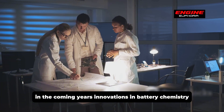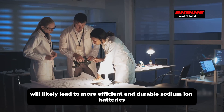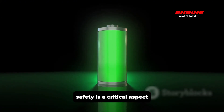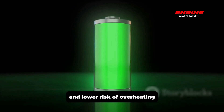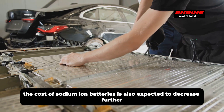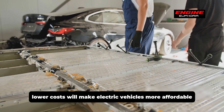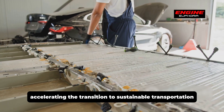Innovations in battery chemistry, design, and manufacturing processes will likely lead to more efficient and durable sodium-ion batteries, including higher energy densities, faster charging times, and improved safety features. Sodium-ion batteries are expected to offer better thermal stability and lower risk of overheating. The cost is also expected to decrease further as production scales up, making electric vehicles more affordable and accelerating the transition to sustainable transportation.